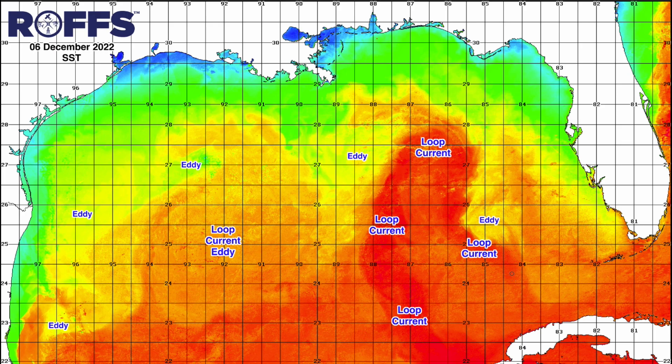As the loop current enters the Florida Straits, we continue to observe the Florida Strait gyre offshore to the southwest of Key West in the Marquesas.